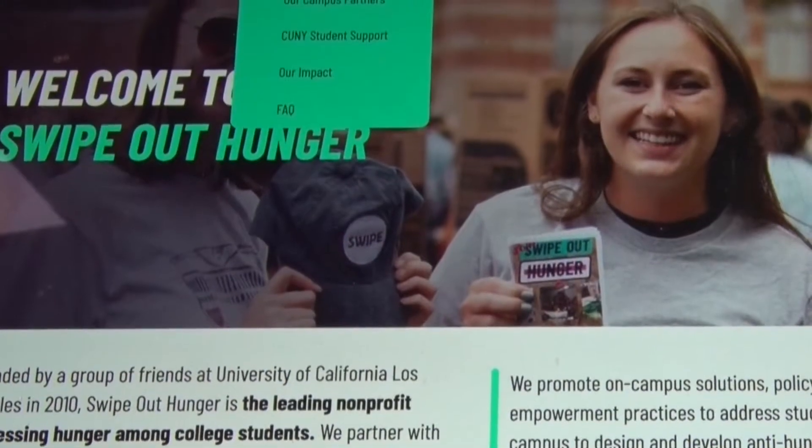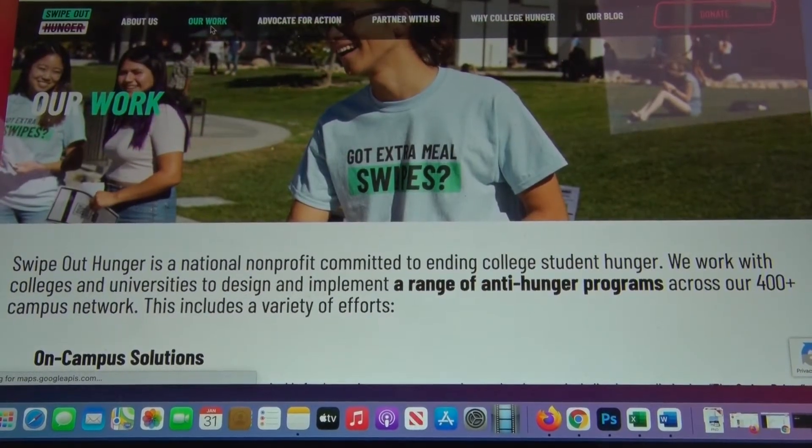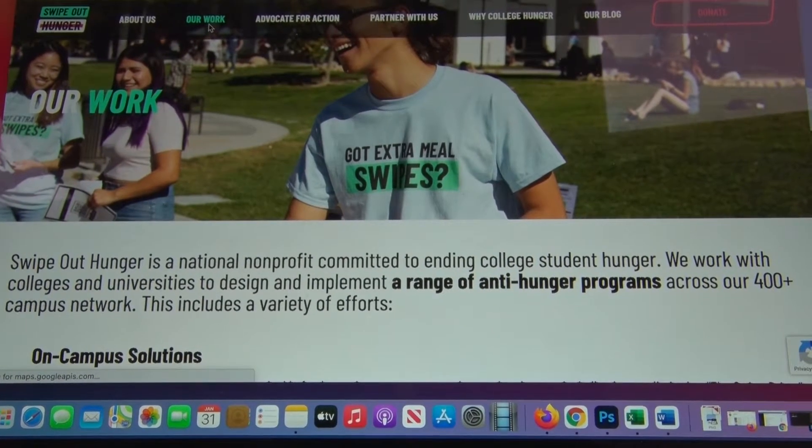That's actually a national program called Swipe Out Hunger. There are a number of campuses across the country engaged in this program, and Dr. Bill Guerrero had worked with this on a previous campus and was really instrumental in getting it going here at Springfield College. We are asking students: if you have unused meals on your meal card, you can use the Get app and donate them.